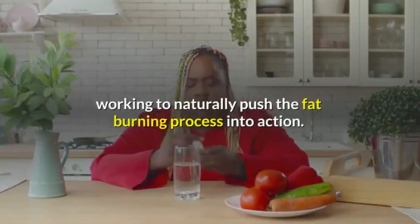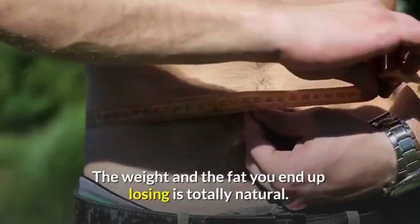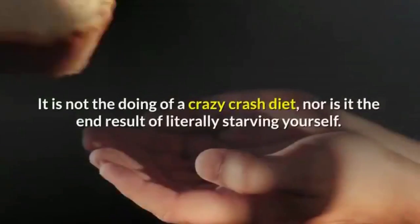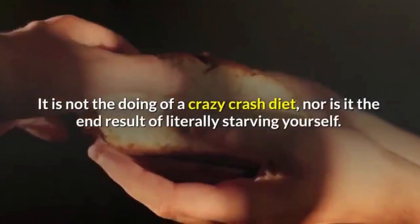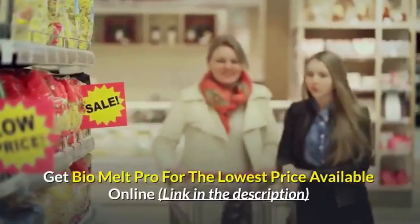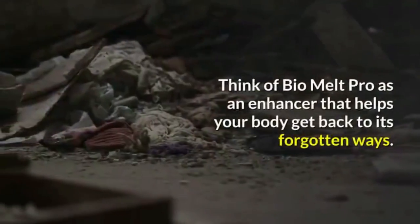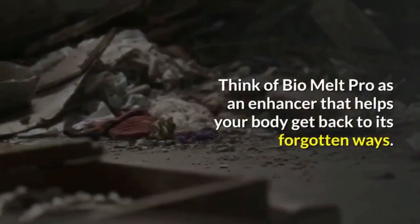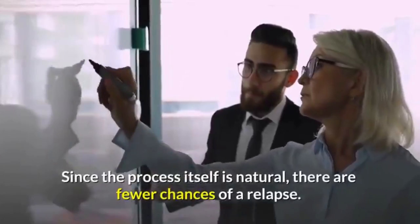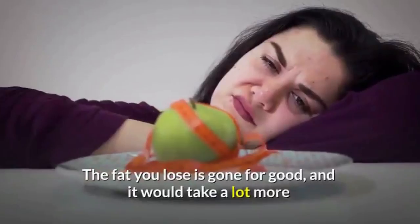The weight and fat you end up losing is totally natural — it is not the doing of a crazy crash diet, nor is it the end result of literally starving yourself. Think of Bio Melt Pro as an enhancer that helps your body get back to its forgotten ways. Since the process itself is natural, there are fewer chances of a relapse. The fat you lose is gone for good.